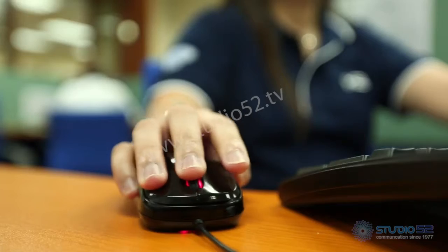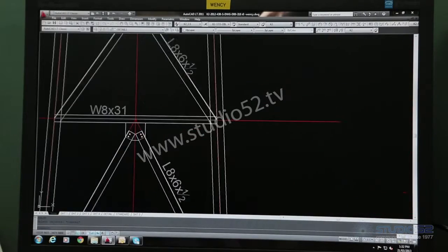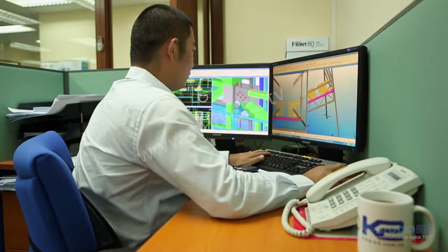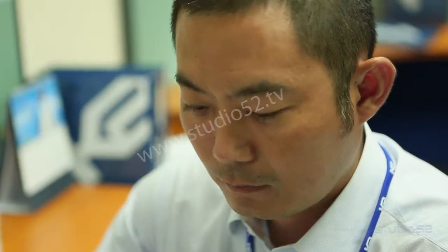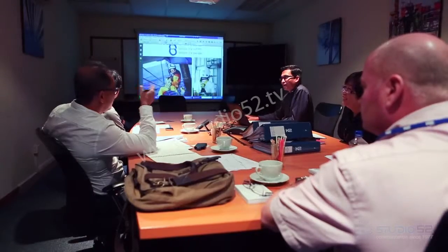Drilling companies around the world are turning to K2 to provide them specialist solutions for drilling structures. On top of our regular structural surveys, K2 can provide 3D modeling for design, analysis, clash checks and planning — prioritizing our industry clients in identifying their problems and offering them sound solutions with respect to safety, budget and timeliness.